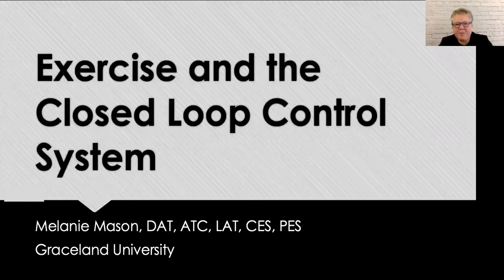Thank you for taking the time to watch my short presentation. My name is Melanie Mason and I will be discussing my research on exercise and the closed loop control system for adolescent athletes with type 1 diabetes.